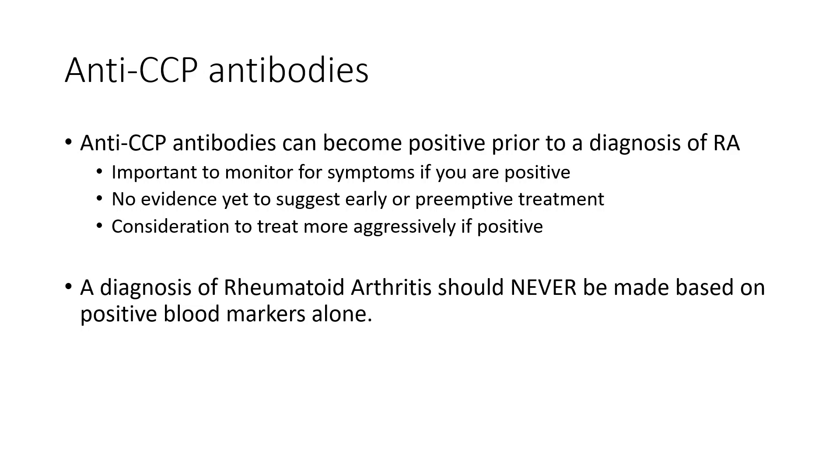But the bottom line, and this is important to remember, is that a diagnosis of rheumatoid arthritis should never be made based on positive blood markers alone. Blood work alone, without a good history and good physical exam and putting it all together, cannot be used by itself to diagnose rheumatoid arthritis. To learn more about rheumatoid arthritis, treatment, and everything else related, please feel free to watch our other videos or visit our website at albertarheumatology.com.